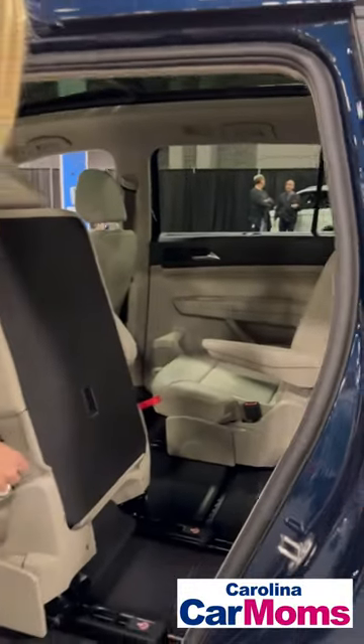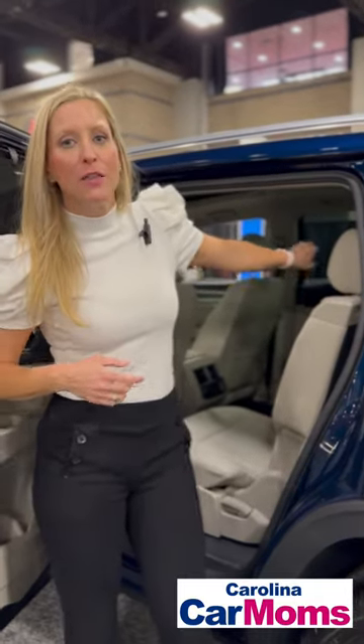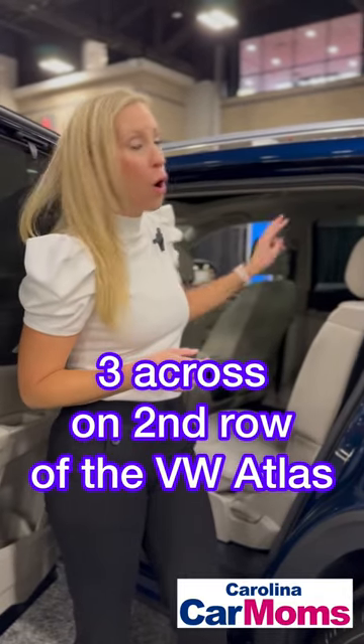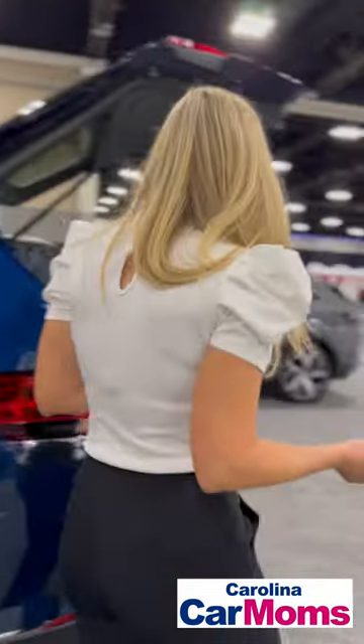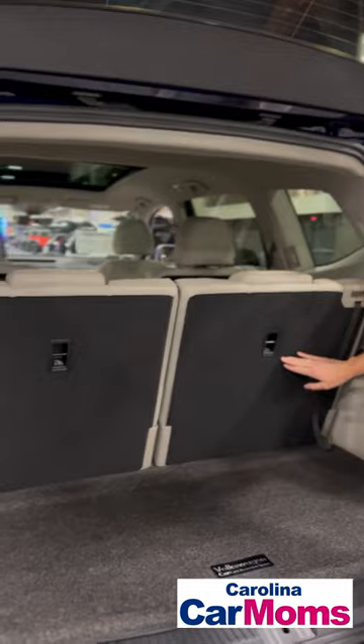This comes standard with a bench seat and you can go three across. There are latches and tethers on all three seats on the bench. Check out the third row from this angle — lower latches and two top tethers.